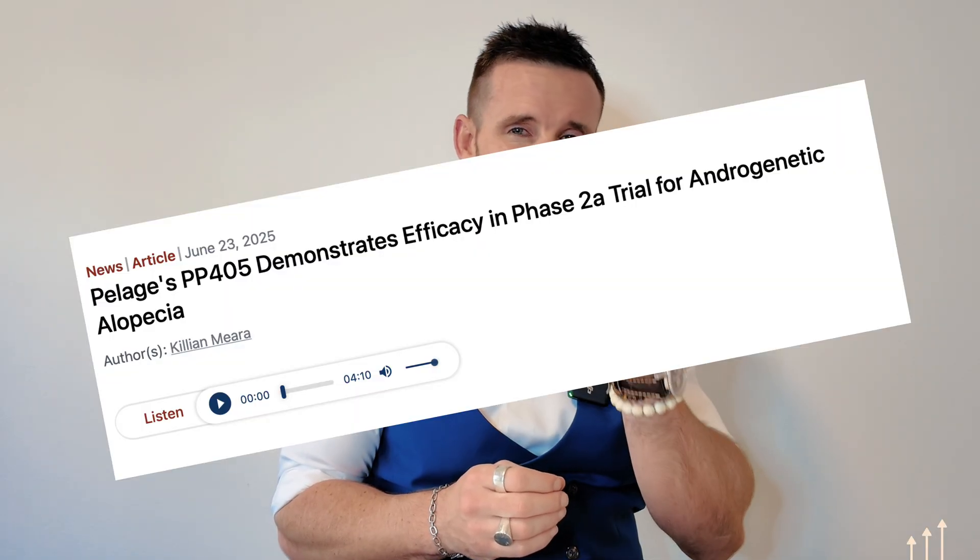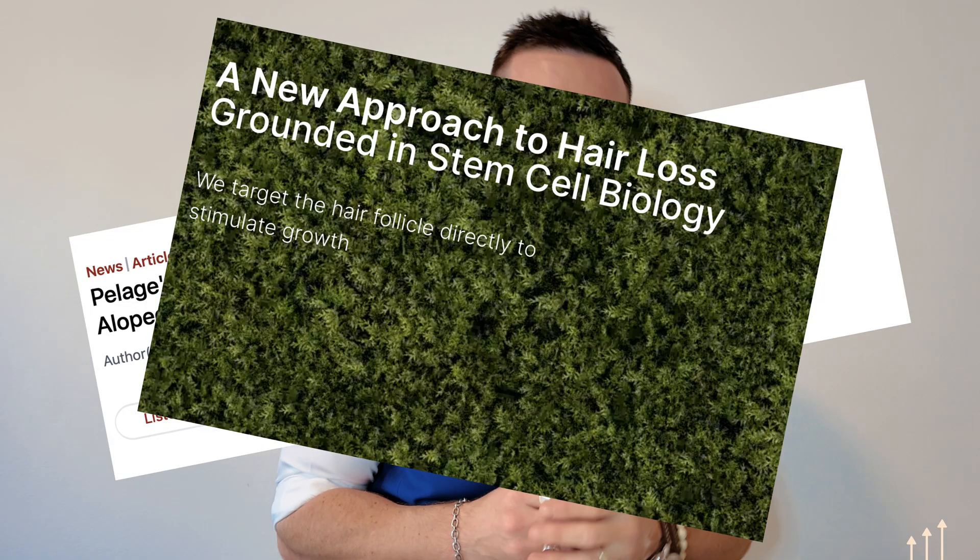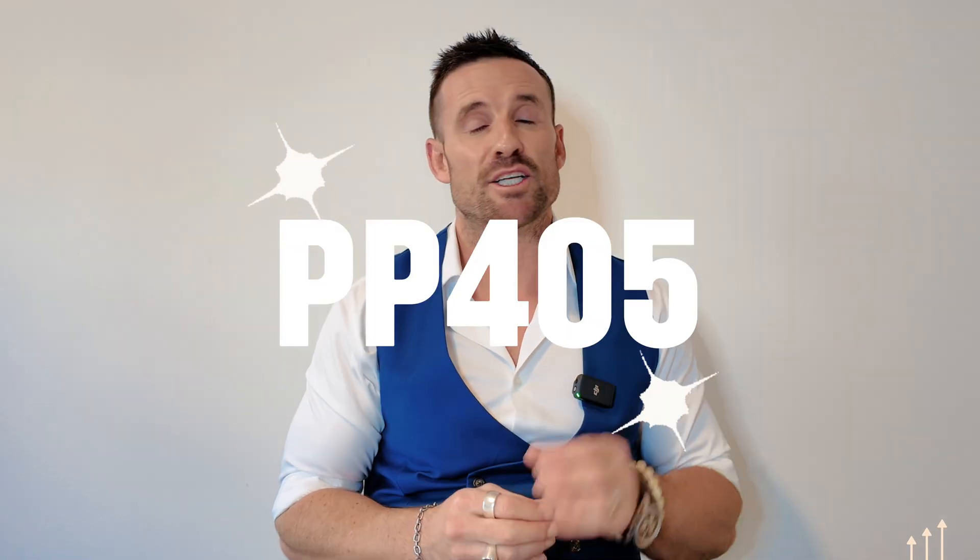Today we are diving into the recent findings, just released hot off the press this month, from Palliage Pharmaceuticals' Phase 2A trial of PP405 — a topical treatment aiming to regenerate hair by reactivating dormant stem cells. Let's explore what this could mean for the future of hair loss therapy.